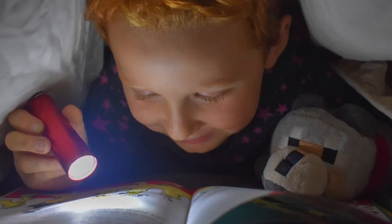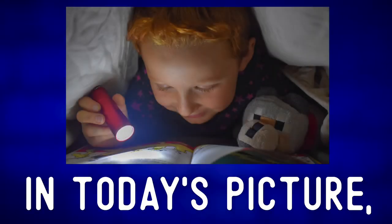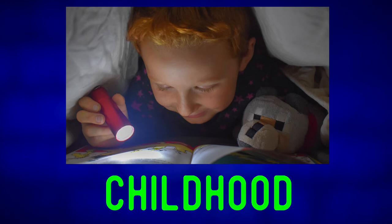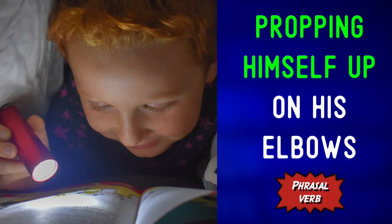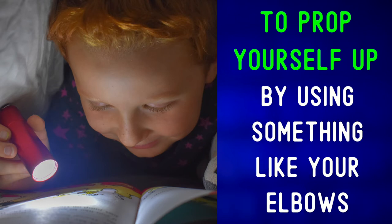Let's describe the photo and expand our vocabulary. In today's picture we can see one of those special moments from childhood. We can see the head and shoulders of a young child lying flat on his stomach, propping himself up on his elbows. To prop yourself up means to support yourself from falling by using something